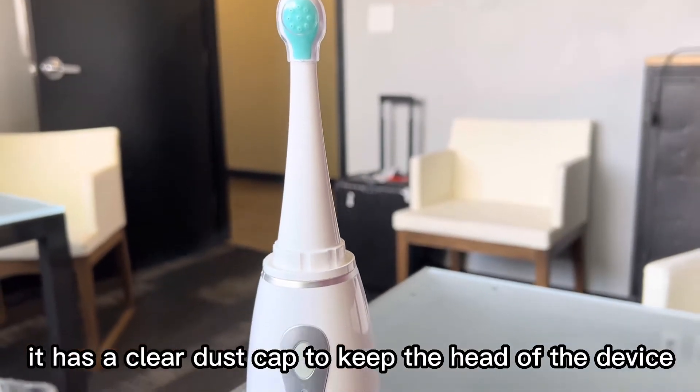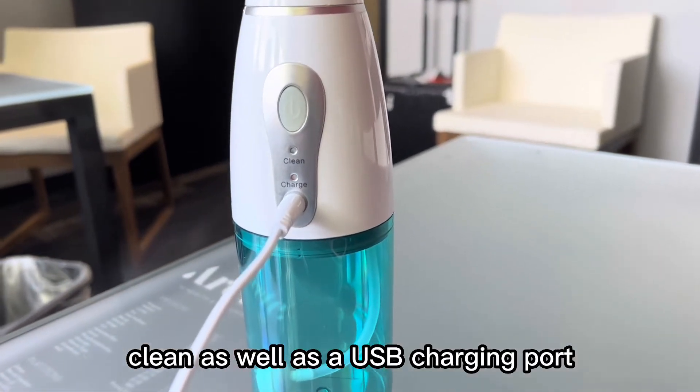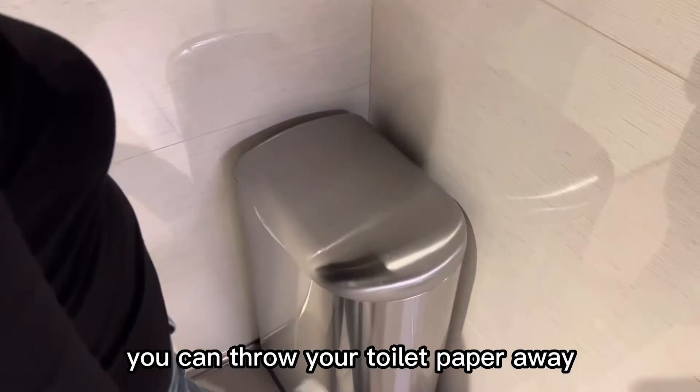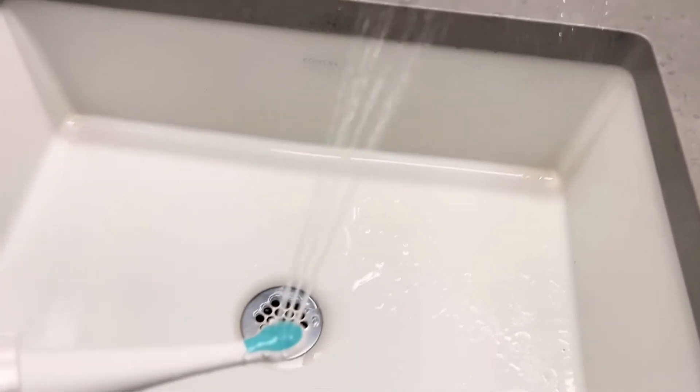It has a clear dust cap to keep the head of the device clean, as well as a USB charging port. This is excellent when you are traveling or on the go and you really want that bidet clean feeling. You can throw your toilet paper away because this is the only clean that you need.